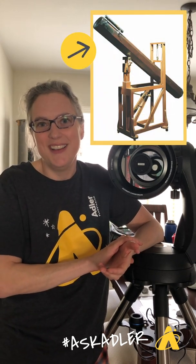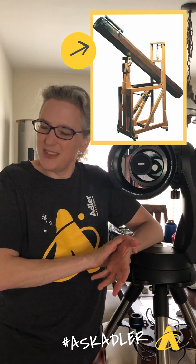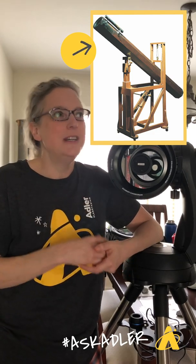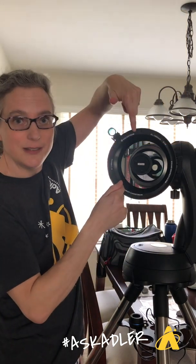Another cool telescope we have on display was made by William Herschel, the discoverer of the planet Uranus. That telescope looks a lot like pretty modern telescopes, because these designs, even though they were developed a long time ago, don't really need to change all that much — the physics works really well.